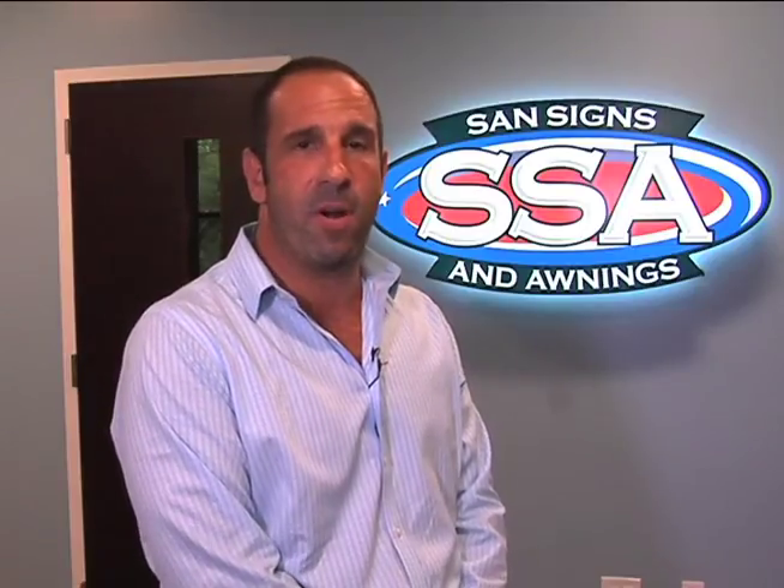My name is Michael Santoliquido, president of Sand Signs and Awnings. We are proud to be a part of Yonkers.